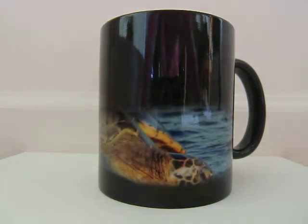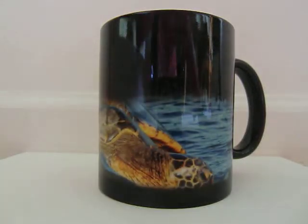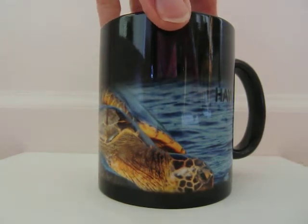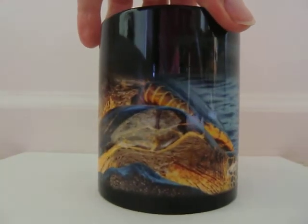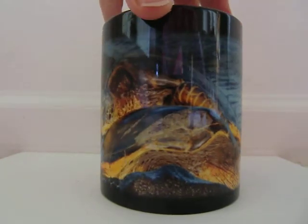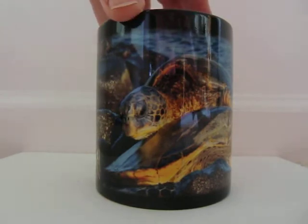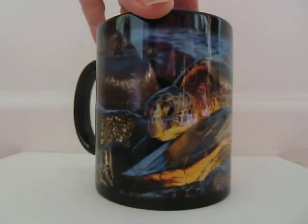This is a turtle color changing mug. Notice that it has the turtle and the word Hawaii has begun to appear as the hot liquid was placed in the mug. Now the second turtle, or as we call it in Hawaii, Honu, has appeared.